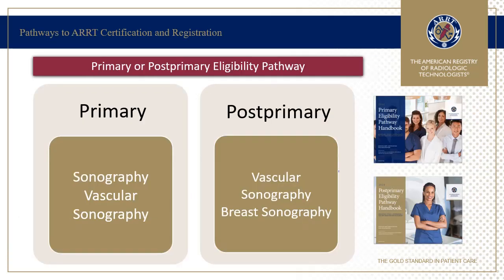At ARRT, there are two pathways to certification and registration: the Primary and the Post-Primary Eligibility Pathways. The Primary Eligibility Pathway is used for students in educational programs, and the Post-Primary Eligibility Pathway is used by those who have already achieved a credential, either through ARRT or through ARDMS.